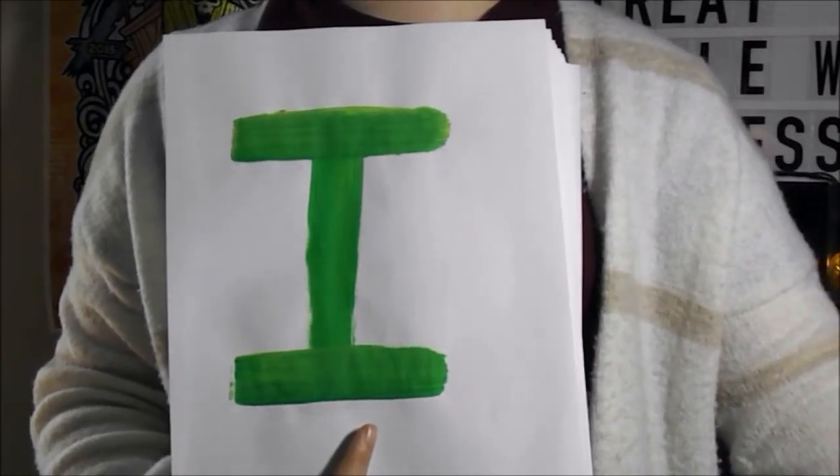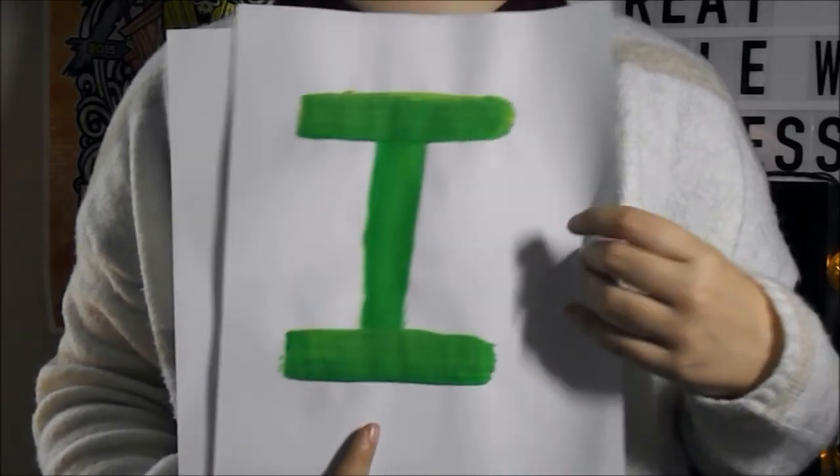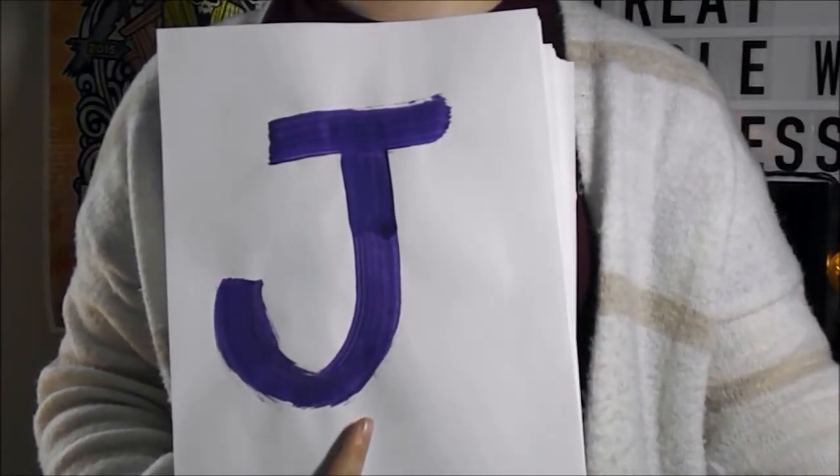Anyway, I thought it might be fun to show you all what my alphabet looks like, and I spent like forever making these little flashcards, so y'all best enjoy. I was real tired last night, but I still made it happen.